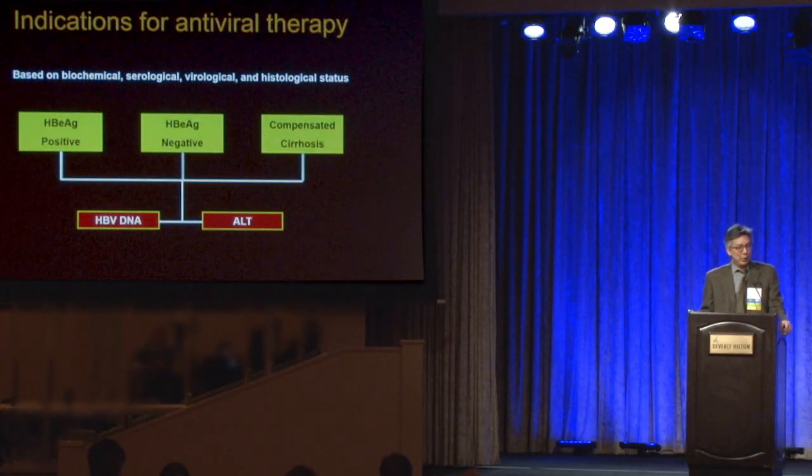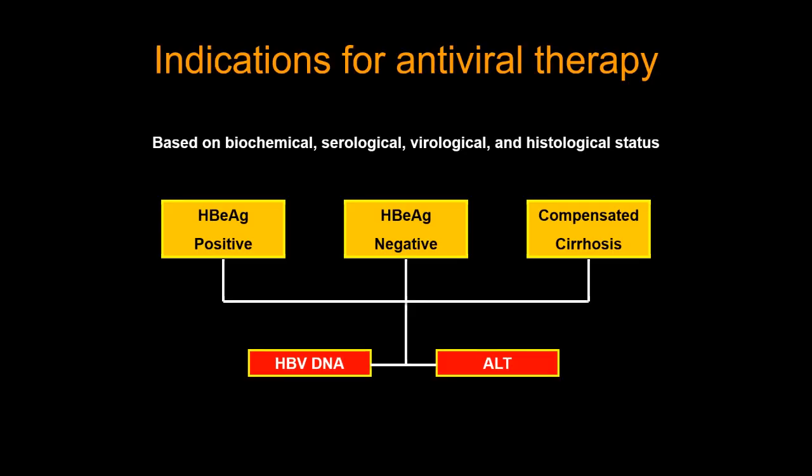The big question that always comes up is who needs hepatitis B treatment? In the old paradigm, we used to divide patients into three buckets: whether your patient was e-antigen-negative, e-antigen-positive, or had cirrhosis. The only two labs you really needed to monitor were hepatitis B viral DNA levels and the serum ALT. Most of that still holds and is still true now.